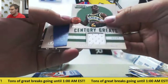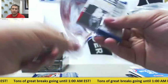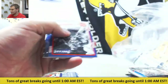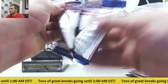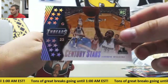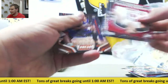Gary Payton jersey, 199. Dan Issel, 199, signage. And last pack of Threads - got a Generation of Stars Andrew Wiggins rookie. That's a big card right there - case hit. And it happens to be Wiggins, can't beat that.